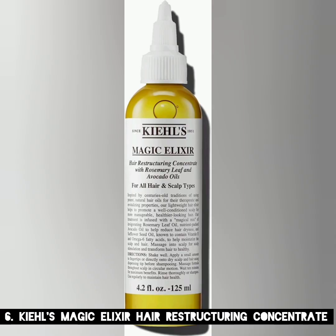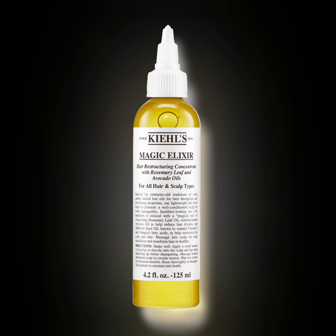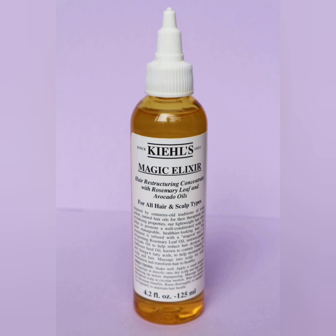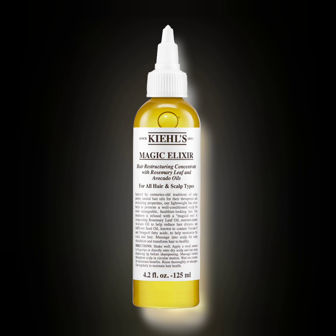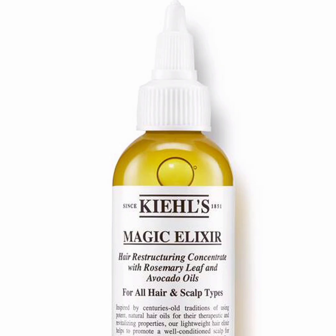6. Kiehl's Magic Elixir Hair Restructuring Concentrate. The beauty of this pick is that it's formulated with all hair types in mind, including fine hair, due to its lightweight consistency and feel. It's also free of potentially irritating ingredients, meaning sensitive skin types can safely apply this to their scalp on an as-needed basis without worrying about a reaction. The MVP formula contains rosemary oil, which helps with hair thinning, and rich emollients — avocado oil and safflower oil. On dry hair, apply the oil directly to your scalp pre-shower, rub it in, and allow it to sit for up to 10 minutes, then rinse thoroughly or shampoo as usual. Key ingredients: Rosemary Oil, Avocado Oil, Safflower Oil. Size: 4.2 oz.